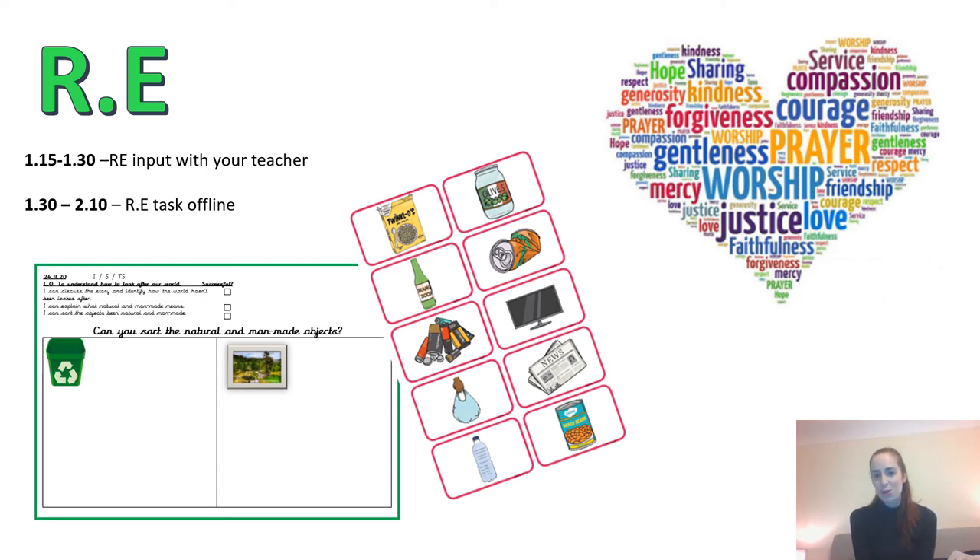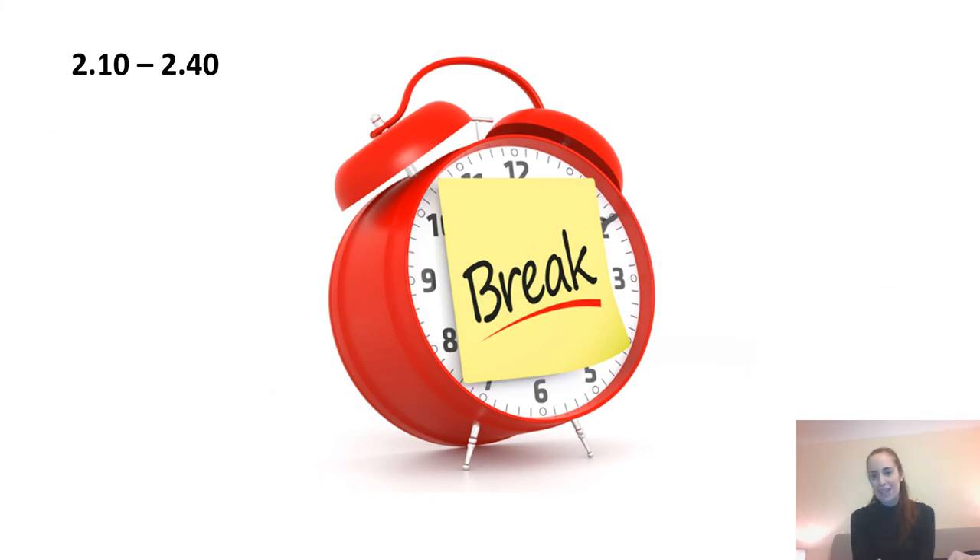At 1:30 we will send you off from Teams to complete the task in hand. At 2:10, hopefully you'll have finished that and you can have a little brain break. We're giving you a good half an hour this afternoon because we'll have completed quite a few more activities today, so we want to make sure you get a good rest in.